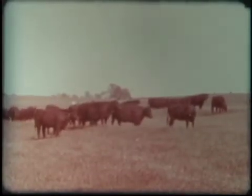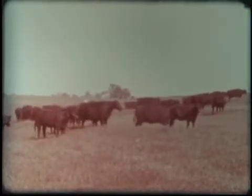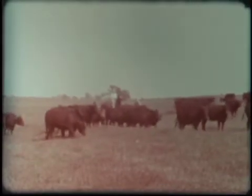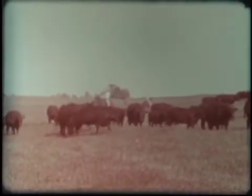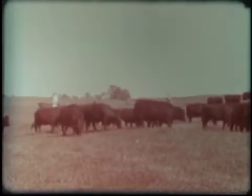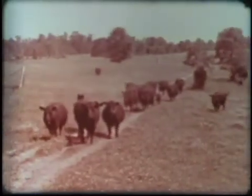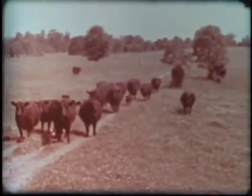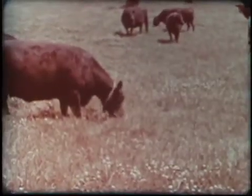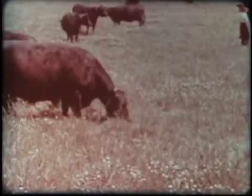Because the basis of soil improvement and conservation is a proper balance between cropped land and grazed grasslands, it's difficult to visualize a sound land use program without livestock. Cattle are needed to utilize our forage and to make our land fertile. While handling of the breeding herd varies in different parts of the country, Angus are readily adaptable to all climatic conditions, and thus grass is probably the most important item in herd management.